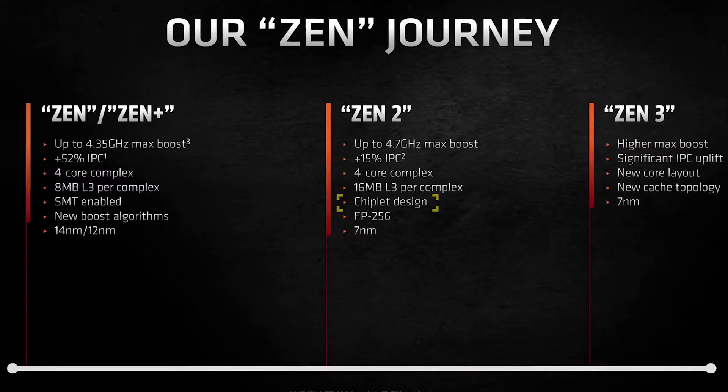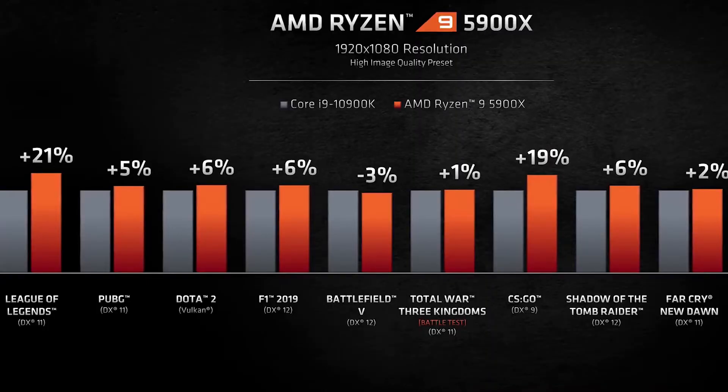The previous generation CPU is built on 7nm technology. This is the fastest gaming CPU from AMD, in the same gaming category. Intel is number one, but this AMD 5000 series CPU is the main new architecture competing in that space.